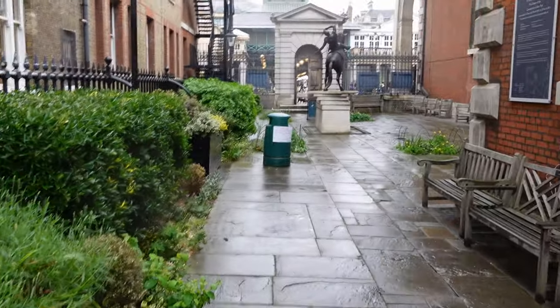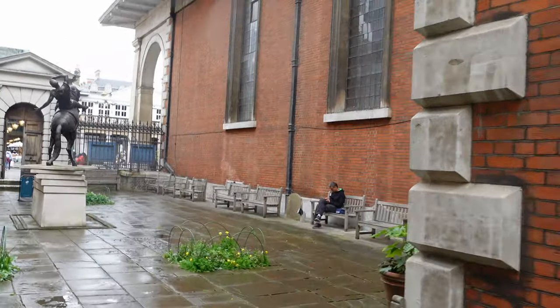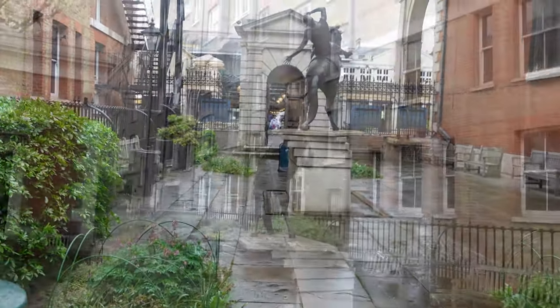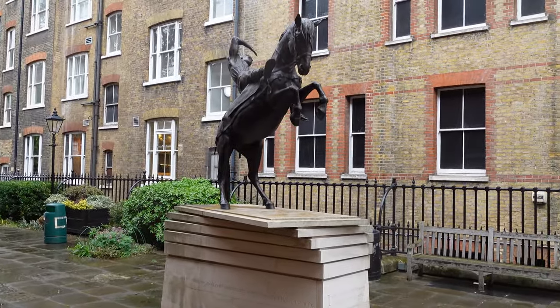As we come out of the other side back towards Covent Garden Piazza, we are then given an inscription which is all around the base of the plinth of a horse statue here as you come out. This bronze statue is called the Conversion of St. Paul and was put up in 2010.